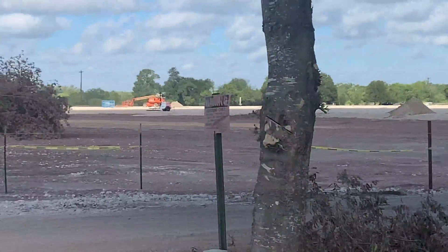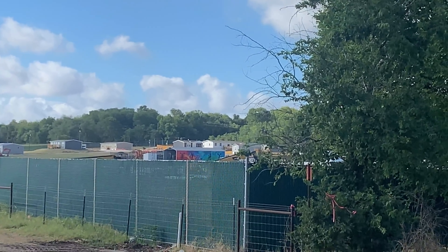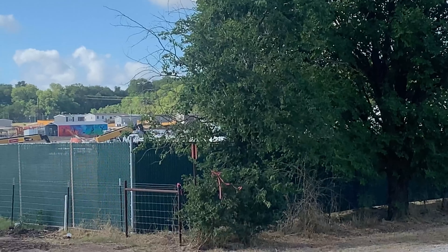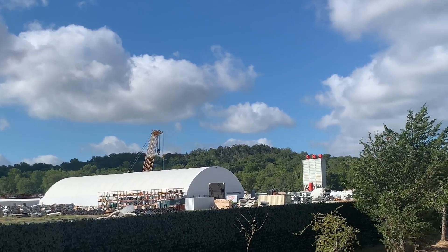I can hear work being done on the Boring Company property — they're doing something over there. The Boring Company has a privacy fence so it's harder to see what's going on. You can see it better than I can because I'm holding the camera up higher than my head. Across from the SpaceX property, you can see a lot of work going on at the Boring Company property, with more truck traffic coming, including a concrete truck delivering cement.